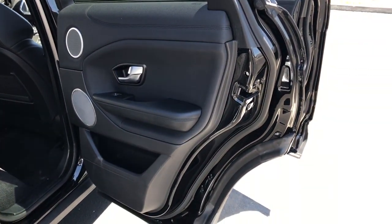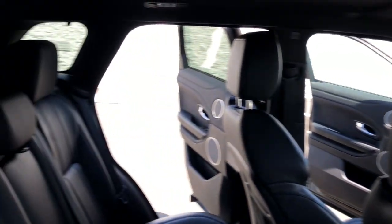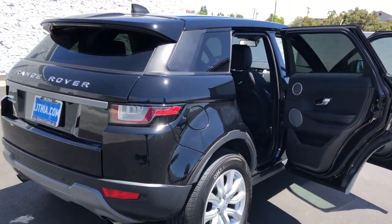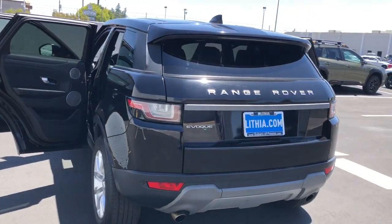These are just some of the great options this vehicle comes with: keyless entry, 4-cylinder engine, remote engine start, 4x4, power passenger seat, backup camera, iPod, MP3 input, heated mirrors, dual-zone AC, and aluminum wheels.